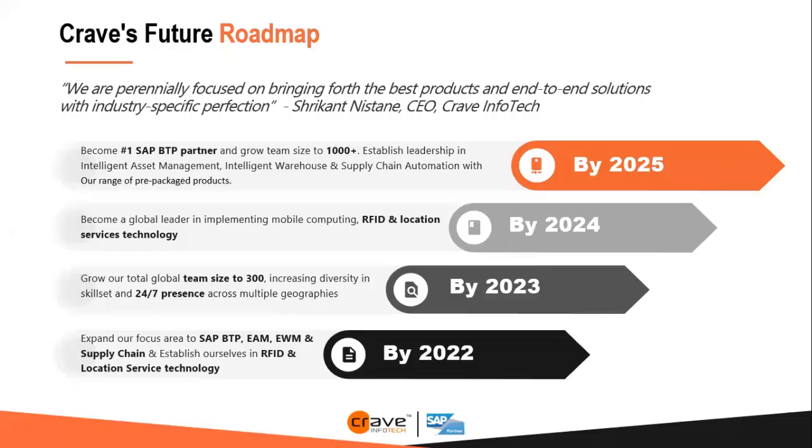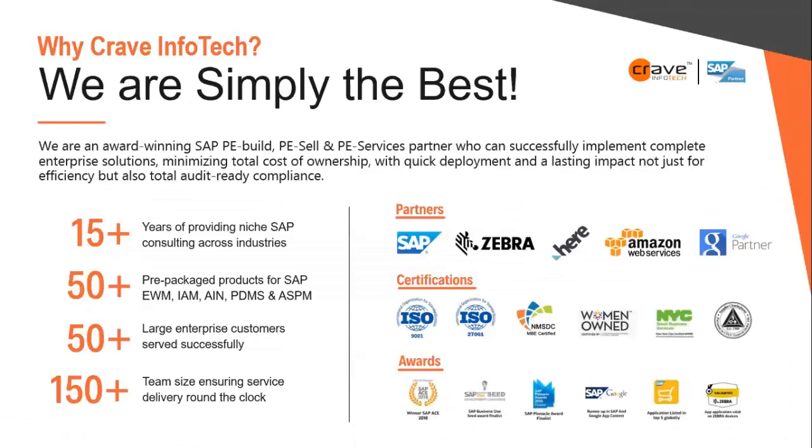Along with SAP, we are also associated with Zebra as an ISV and reseller premium partner. Zebra is a global leader in mobile computing devices. We are also working with Air Technology, a geo-enablement solution provider globally, as well as Amazon Web Services and Google. We hold all necessary certifications from a quality perspective, including ISO 9001 and 27001, plus awards in both SAP and non-SAP spaces.